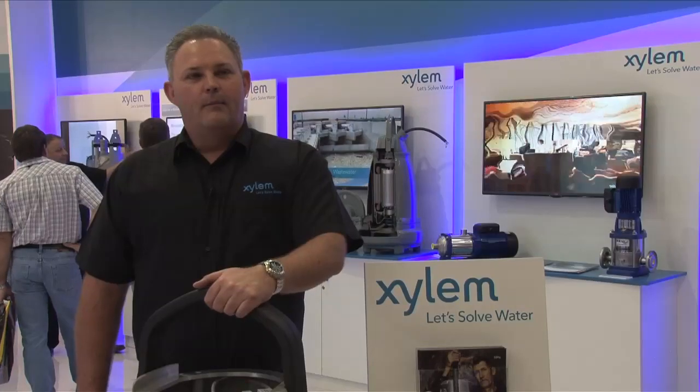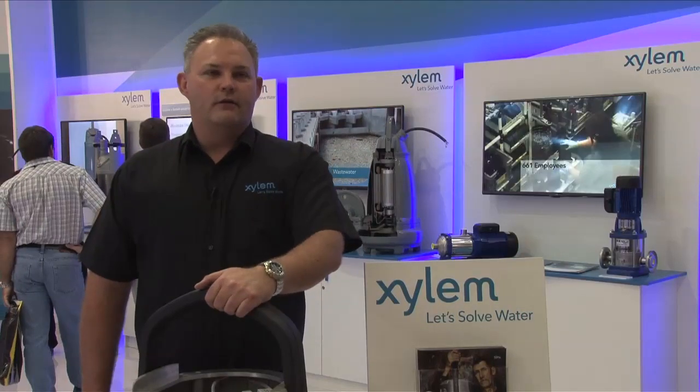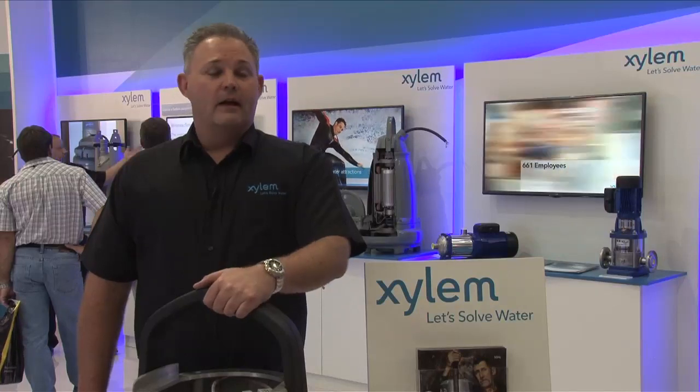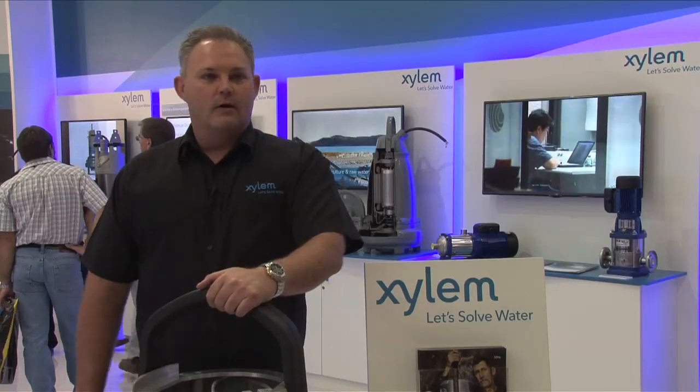Please tell us some more about your role at Xylem Incorporated. I'm part of the growth center that looks after the strategy, the products, and the new products that the Xylem sales companies get to push out into the marketplace.